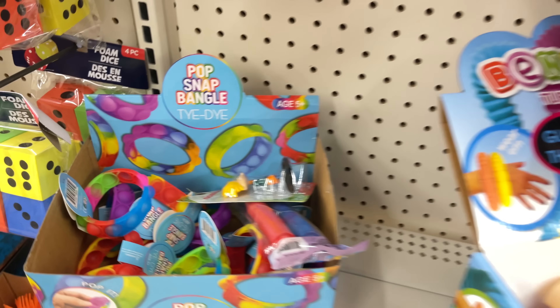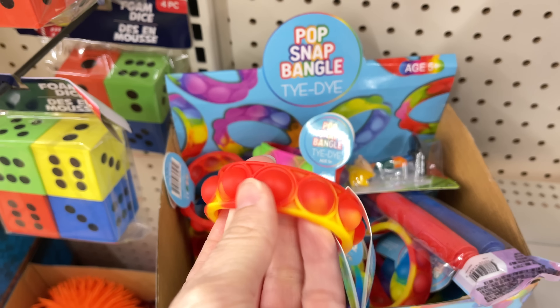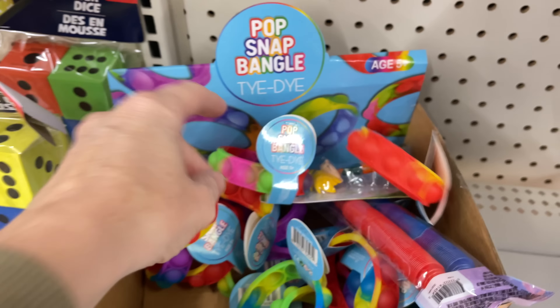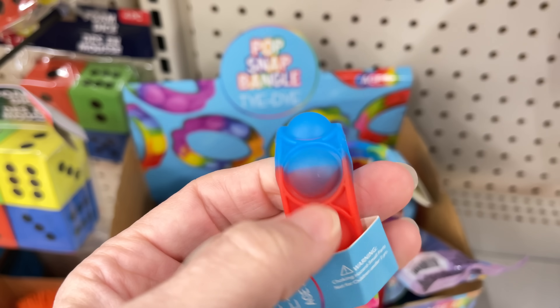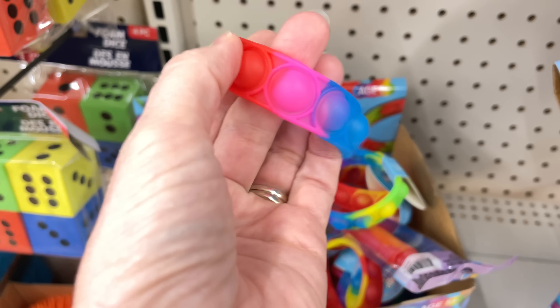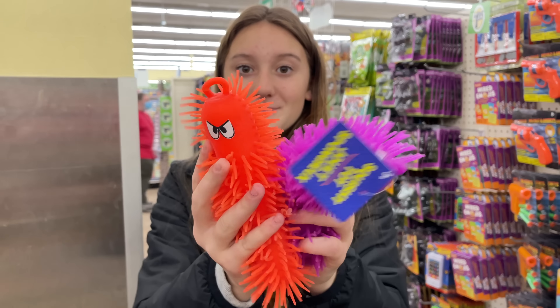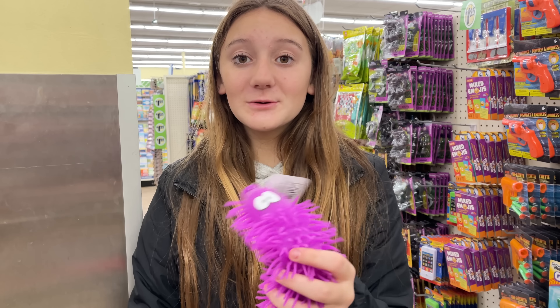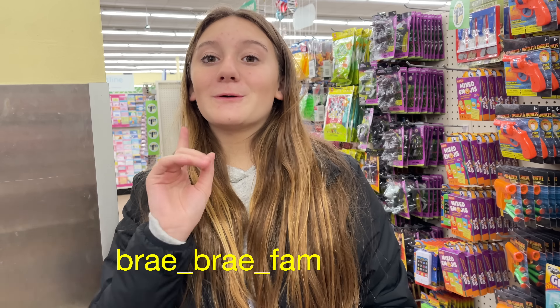They also have pop bracelets! I love pop bracelets. Some remind me of fire flames and they have some cool tie-dyed ones. These just slip on — they don't have a snap, they just slide right on over your wrist. Then our little wiggly guy broke, but look — they have little mini miniature ones here! I'm going to get this purple one because the old one is broken and we don't want another broken fidget.